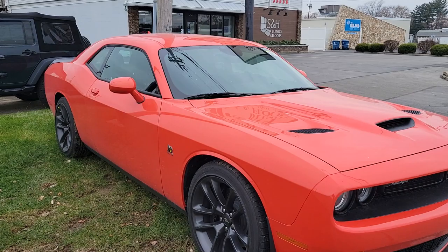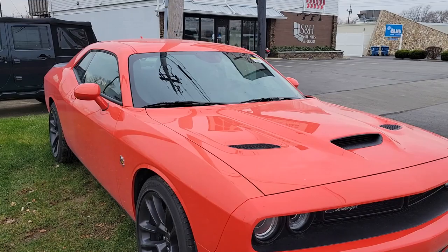Hi Kevin, this is Mike Simmons with Firelands Chrysler Dodge Jeep Ram, showing you this 2021 Dodge Challenger — this is an R/T Scat Pack.